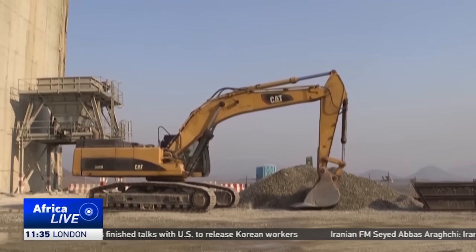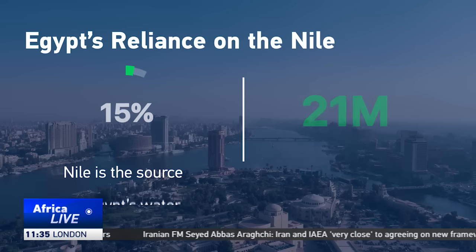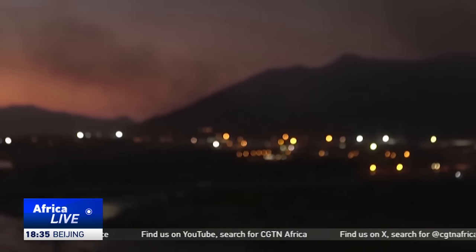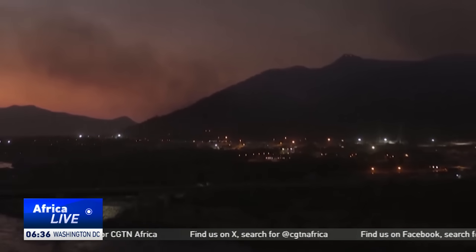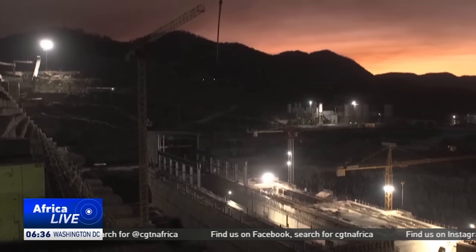Egypt sees the dam as a potential existential threat. The Nile delivers more than 80% of its water, and any reduction threatens its agriculture, its economy, its people — a nation whose population is projected to reach 150 million by 2050. Cairo has fought the project on the diplomatic front and even took the issue to the United Nations Security Council, demanding a regional water-sharing pact.